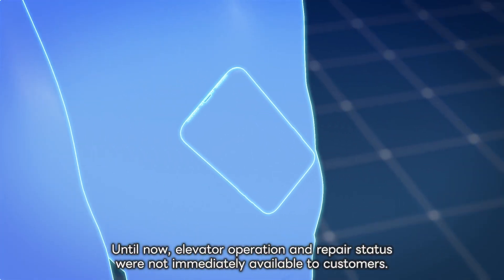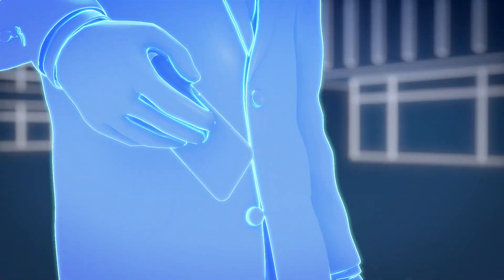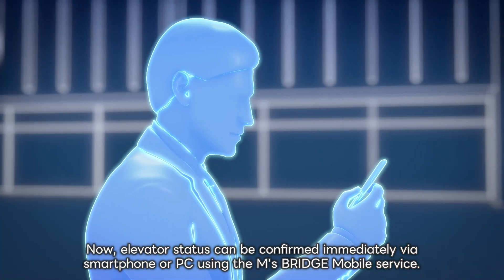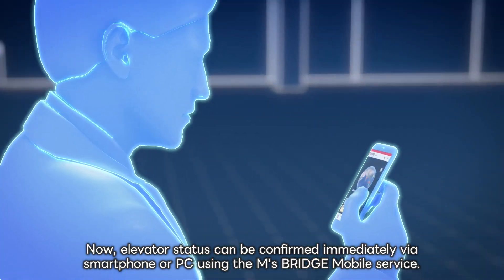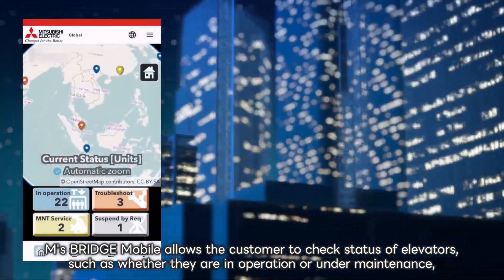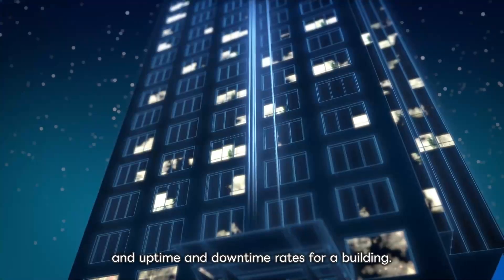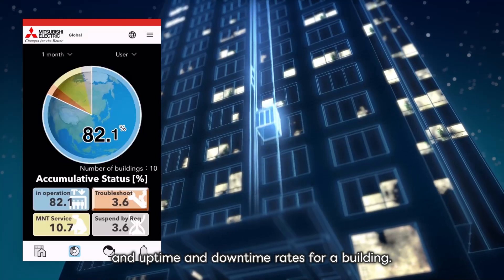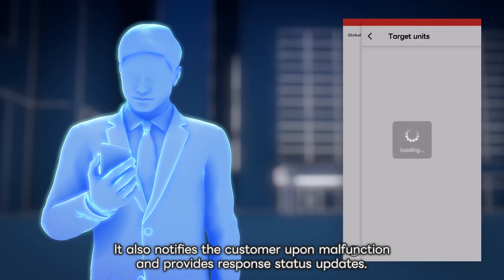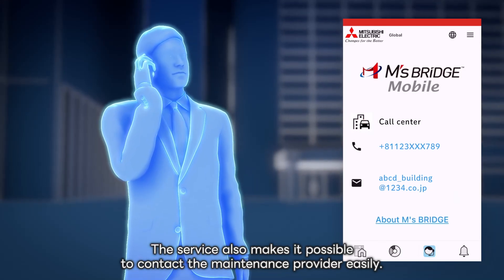Until now, elevator operation and repair status were not immediately available to customers. Now, elevator status can be confirmed immediately via smartphone or PC using the EMS Bridge Mobile Service. EMS Bridge Mobile allows the customer to check status of elevators, such as whether they are in operation or under maintenance, and uptime and downtime rates for a building. It also notifies the customer upon malfunction and provides response status updates. The service also makes it possible to contact the maintenance provider easily.